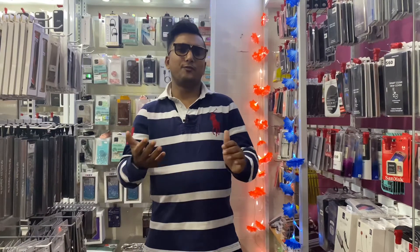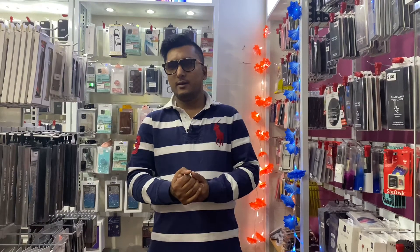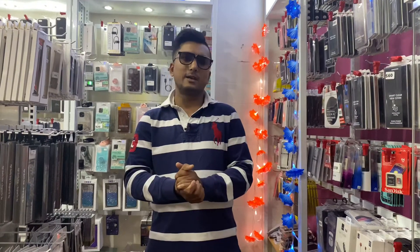Hi guys, hope everyone is okay. We try to find the right product to sell on our eBay or Amazon inventory, but it is very hard to choose exactly the right product that you can actually sell well on Amazon or eBay. A lot of times we buy a lot of products and we can't really sell them — sometimes we dump them, sometimes we just keep them in the warehouse for a long time.